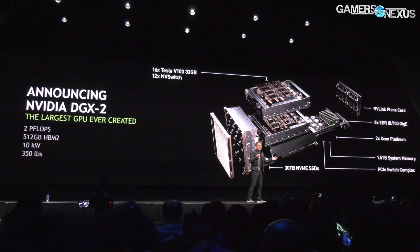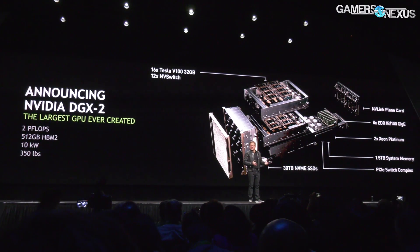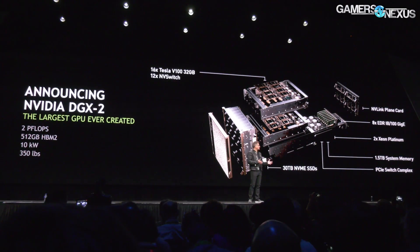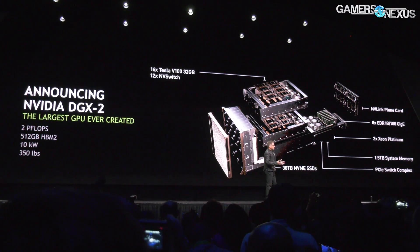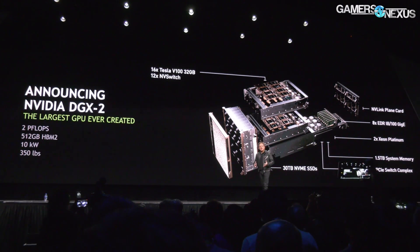One of the other items to talk about would be power consumption. An equivalent CPU server system — Skylake or something like that — would consume about 180 kilowatts, and this system is at 10 kilowatts, which considering what it does is significantly lower than the CPU equivalent system.